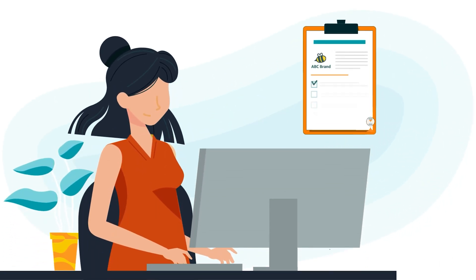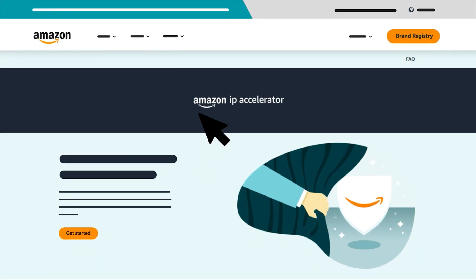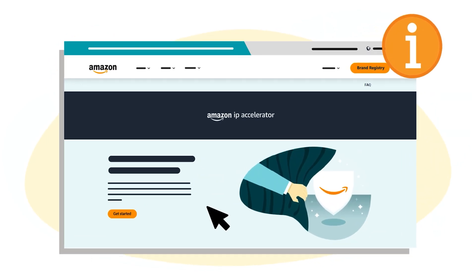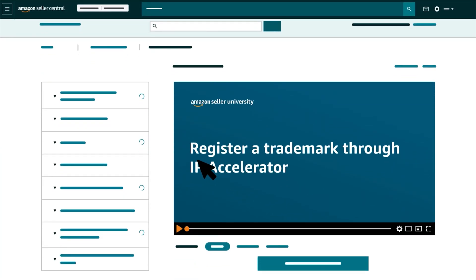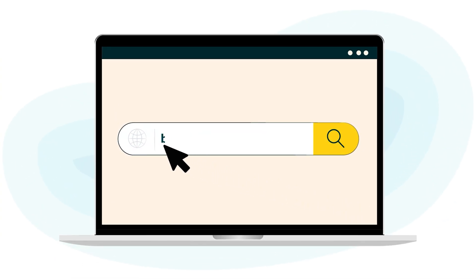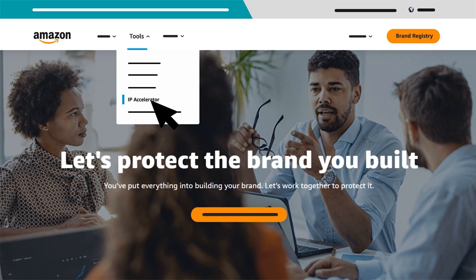You can get assistance securing a pending application through Amazon's IP Accelerator program, which is a network of Amazon-trusted law firms. To learn more about the program, watch our Seller University video, Register a Trademark Through IP Accelerator, or get started by visiting brandservices.amazon.com, hovering over Tools and clicking IP Accelerator.